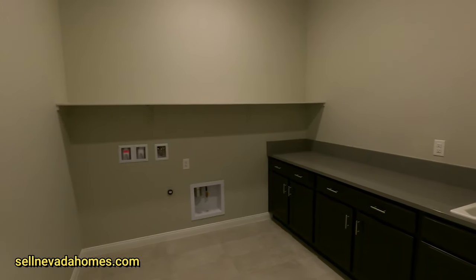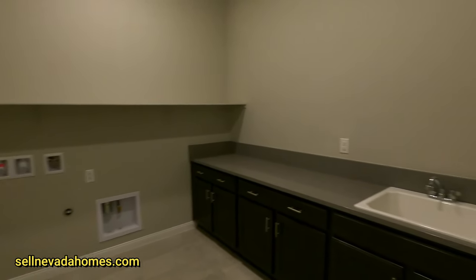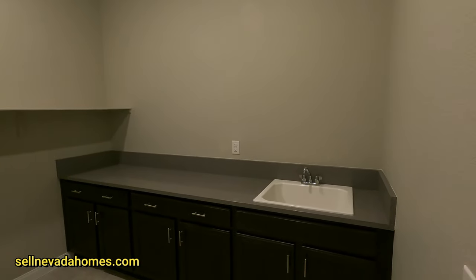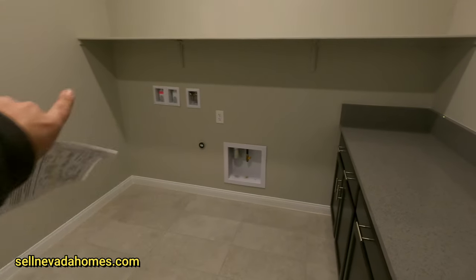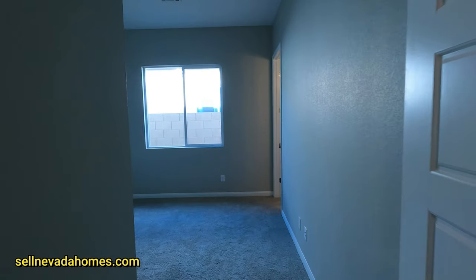This is the laundry room — it's more like a little mini apartment. There's a sink, and the washer and dryer hookups go right over here. This is also one of the rooms.